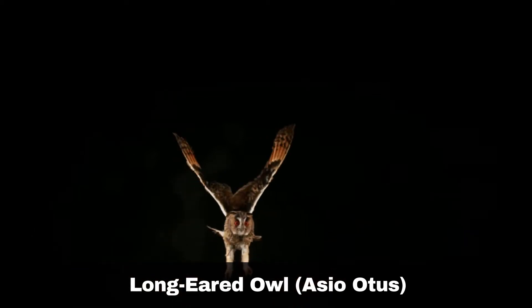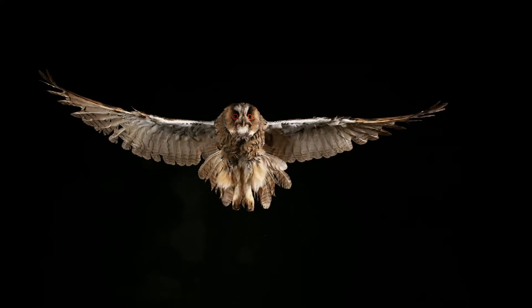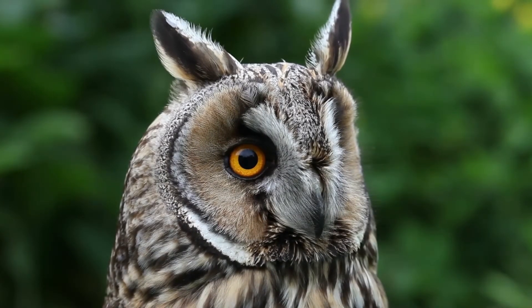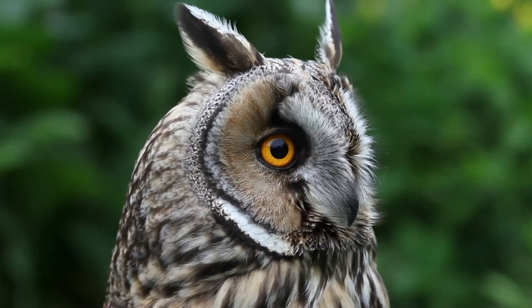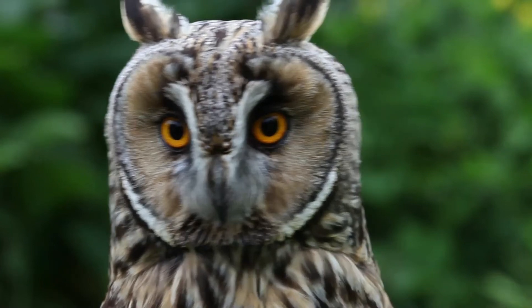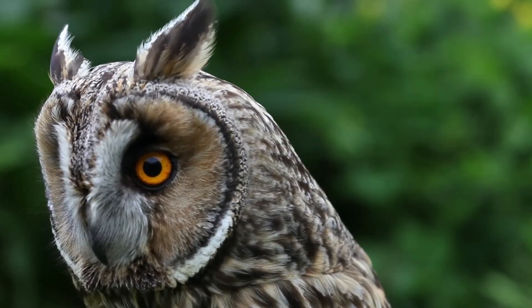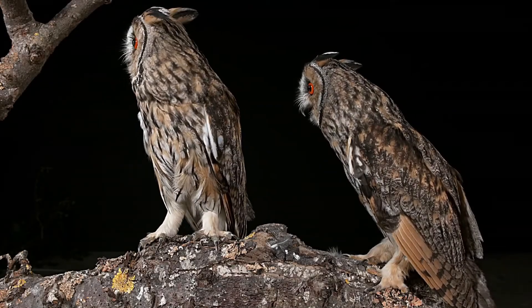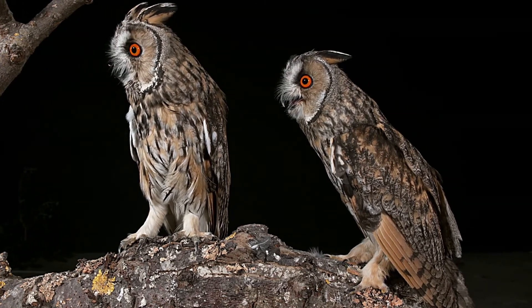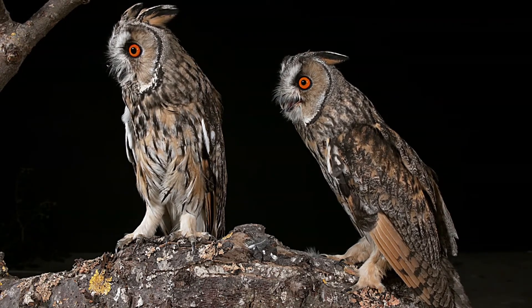The long-eared owl, scientific name Asio otus, emits a soft hoo-hoo call, although they do have various vocalisations. Long-eared owls share the same trait as short-eared owls, in that they will sometimes clap their wings. The best chance to hear their calls is during the breeding season, which occurs in early spring. Long-eared owls are night time hunters, roosting in dense trees within well-established woodland, including deciduous and coniferous forests.